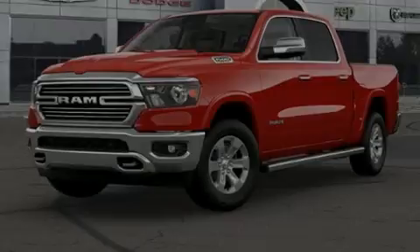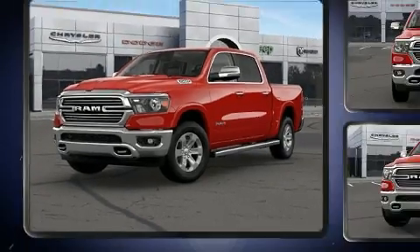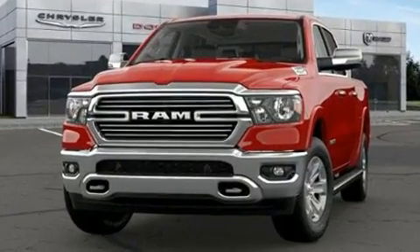Outstanding design defines the 2022 Ram 1500. Under the hood, you'll find an 8-cylinder engine with more than 350 horsepower, providing a smooth and predictable driving experience.